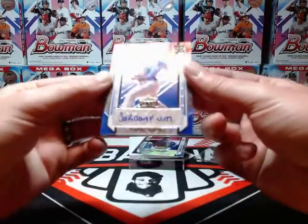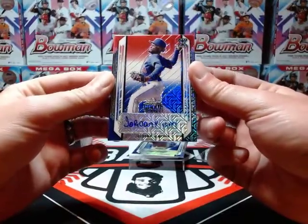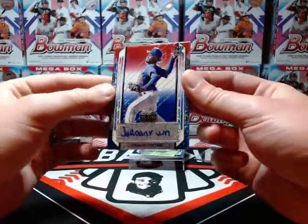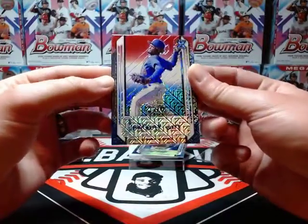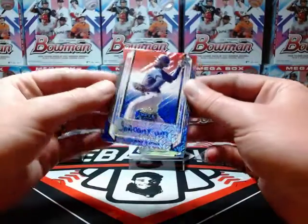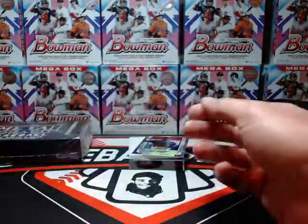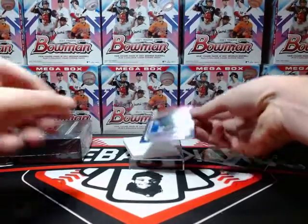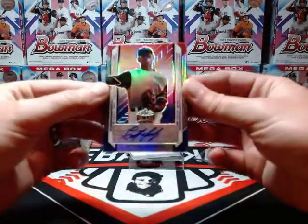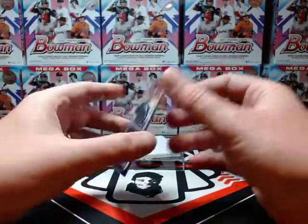Next up we have Jordani Aventura — kind of like the mojo parallel from Bowman — number two of three. And last but not least, a nice one: Christian Hernandez, number three of ten.